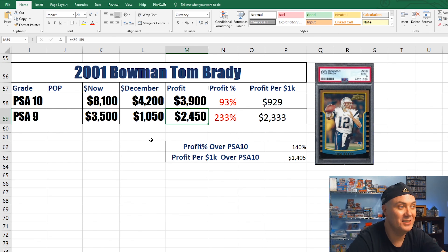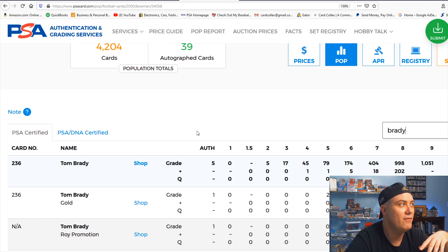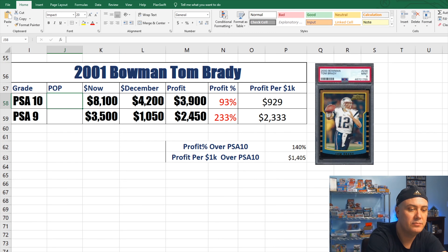Keep your eyes open because this stuff is out there. On the pop report for the Tom Brady Bowman, there are about twice as many 9s as 10s — 457 tens and 1,051 nines — only about 1,500 total in both grades combined. That fairly low overall population count is another factor that helps out.